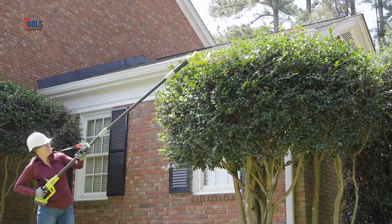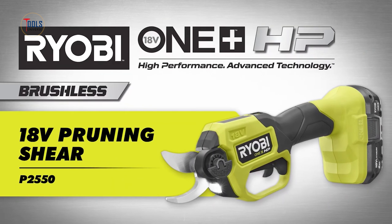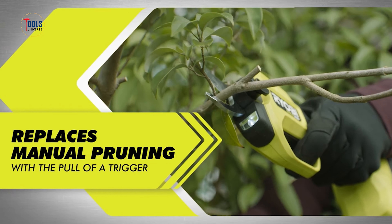The Ryobi 18-volt cordless pruner is a must-have tool for gardeners seeking efficient and precise pruning. Featuring sharp SK5 blades, it effortlessly cuts through branches up to 25mm in diameter, promoting healthy plant growth. The pruner's 18V battery delivers up to 2,000 cuts per charge, ensuring ample runtime for various tasks. Its lightweight and ergonomic design reduce hand fatigue, making it suitable for extended use. The simple trigger operation and fast 2.5-second cutting cycle enhance productivity.